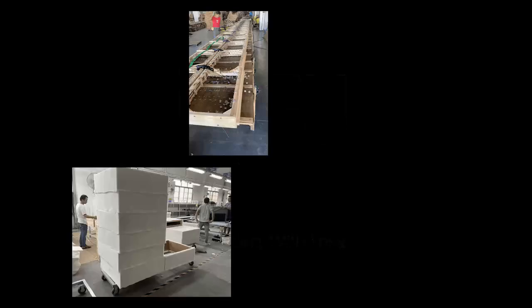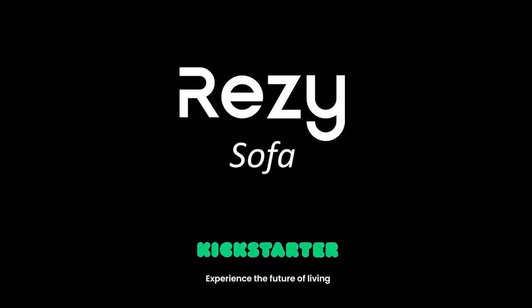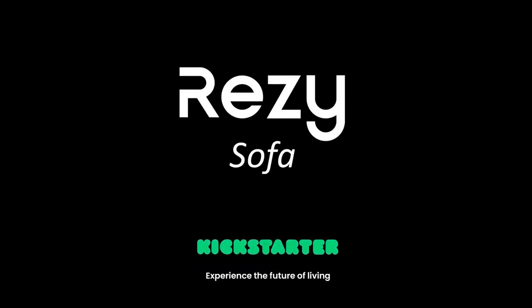We have manufacturing ready and mass production testing complete. The preparation is done. All we need is your support to turn this into a reality. Join us today on Kickstarter and experience the future of living.